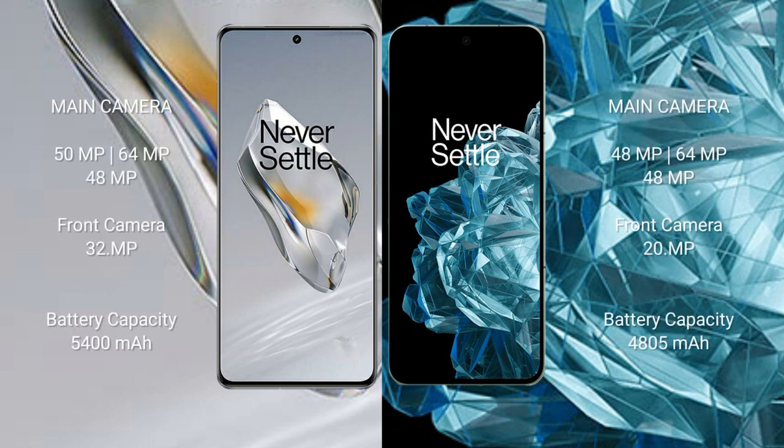The OnePlus 12 features a triple rear camera setup: 50MP plus 64MP plus 48MP, with a 32MP front camera. The OnePlus Open also features a triple rear camera setup: 48MP plus 64MP plus 48MP, with a 20MP front camera.